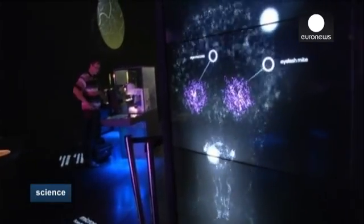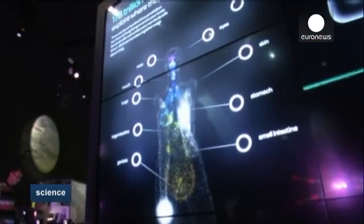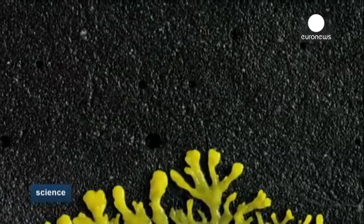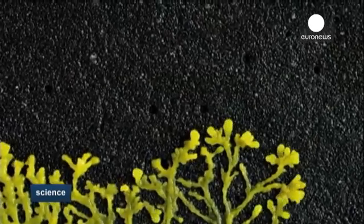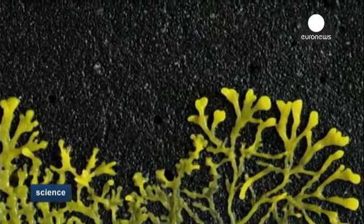Bolder visitors can even test the kiss-o-meter and be told how many microbes are being exchanged between two people when they kiss. And this fast-forward video shows mould growing in all directions in search of the shortest route to its food.